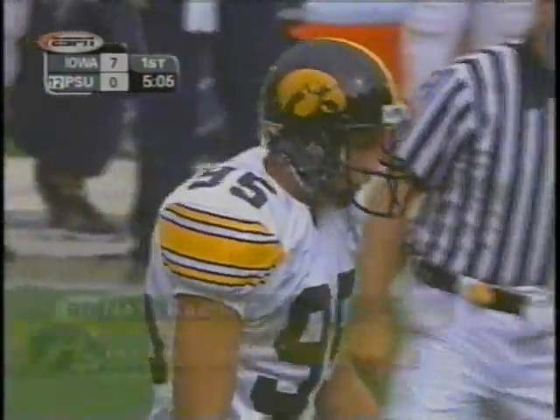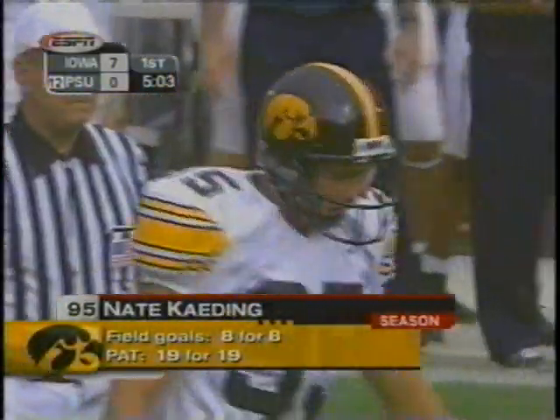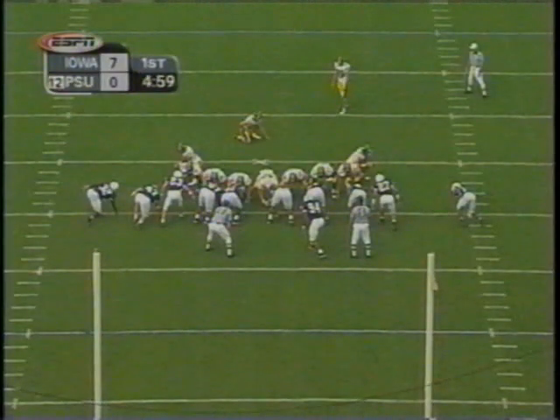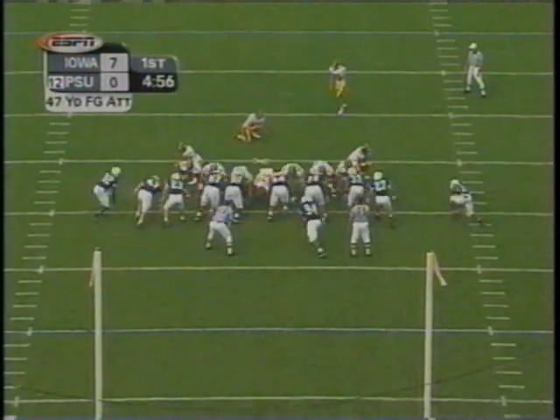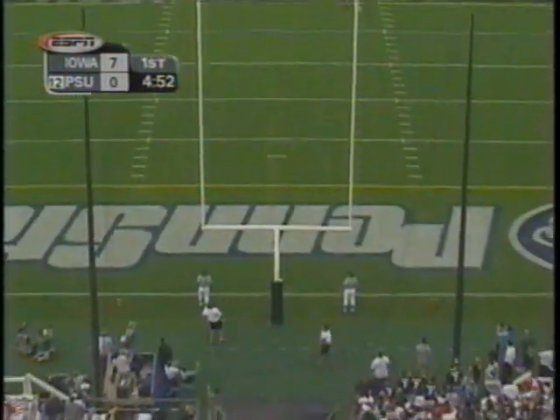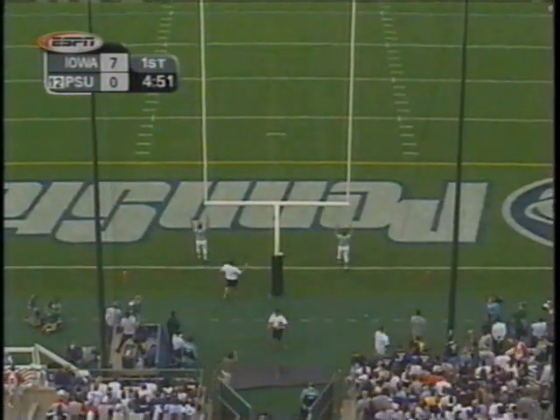And in comes Kading to attempt the field goal from 47 yards out — eight of eight on the season. On his career, he's made 15 of 19 between 40 and 49 yards. And he nails this one to give the Hawkeyes a ten-point advantage.